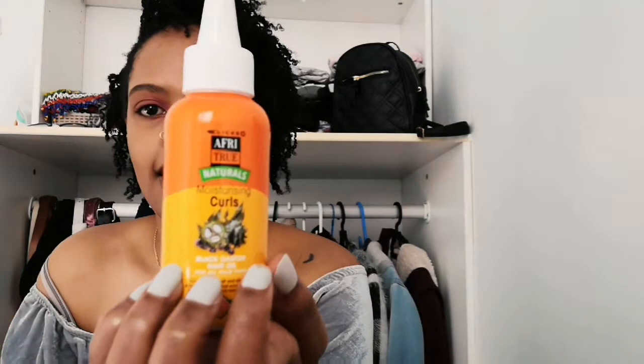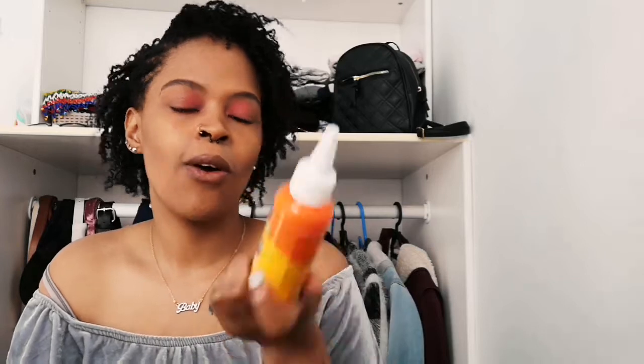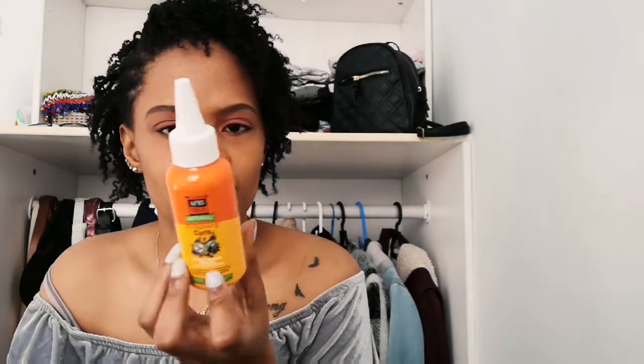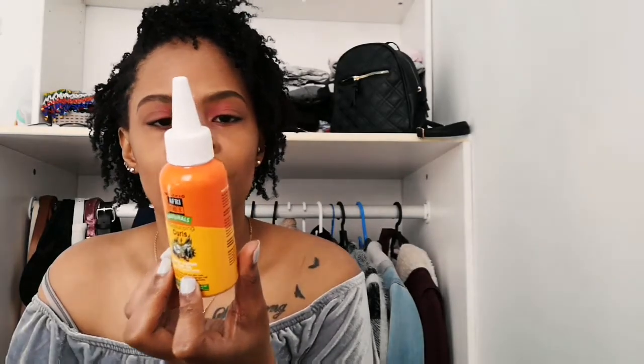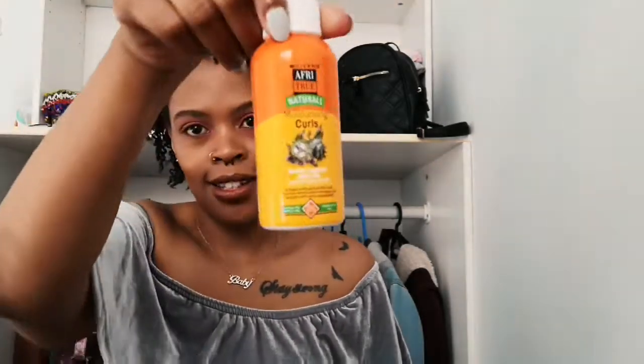The last oil I have is by a brand — it's the Clicks brand, their Africade Naturals Moisturizing Curls Oil. It's essentially just black castor oil and soybean oil. After a wash day this makes my hair very soft, because when you use a cleansing shampoo it can dry things out. I have dry scalp, dry hair, and dry skin, so moisture is very important.